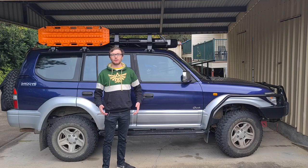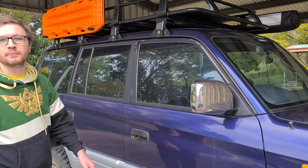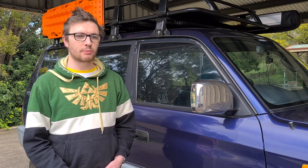G'day guys, Nolsey here and today I'm going to give you a rundown of my 1997 model Toyota Prado. It's a 1997 model Toyota Land Cruiser Prado with a 3.4 litre V6 and 242,000 Ks on it. It's got a 4-speed automatic transmission and it is the VX Grand trim package.